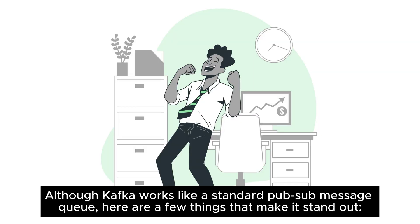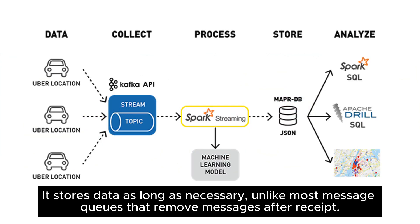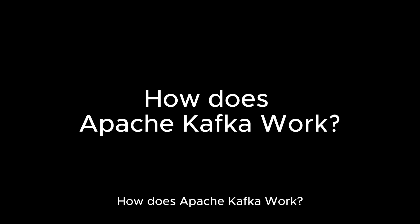What does Kafka do? Although Kafka works like a standard PubSub message queue, here are a few things that make it stand out. Kafka is a modern distributed system that can scale to handle numerous applications. It stores data as long as necessary, unlike most message queues that remove messages after receipt. Kafka handles datasets dynamically and supports stream processing.